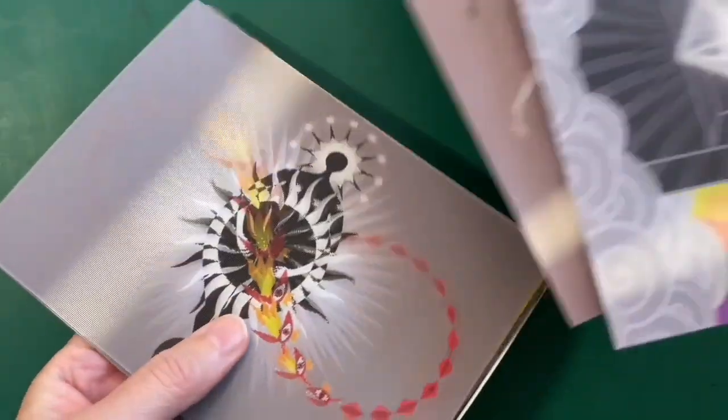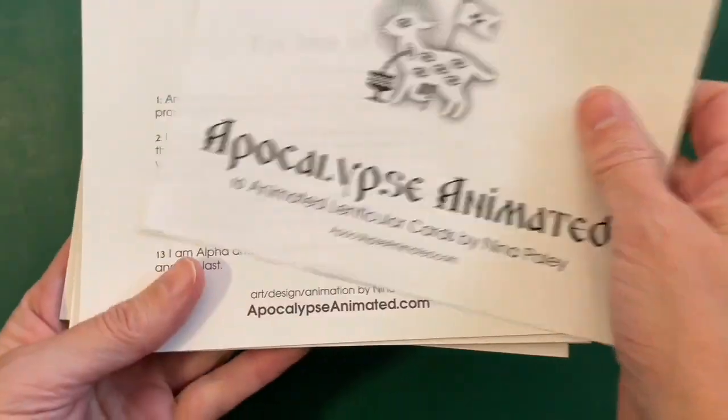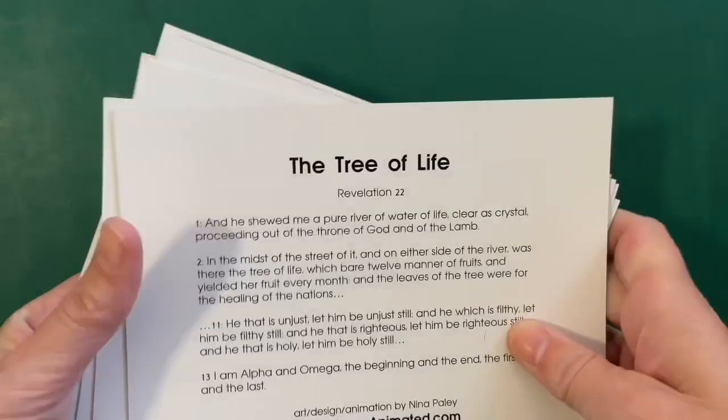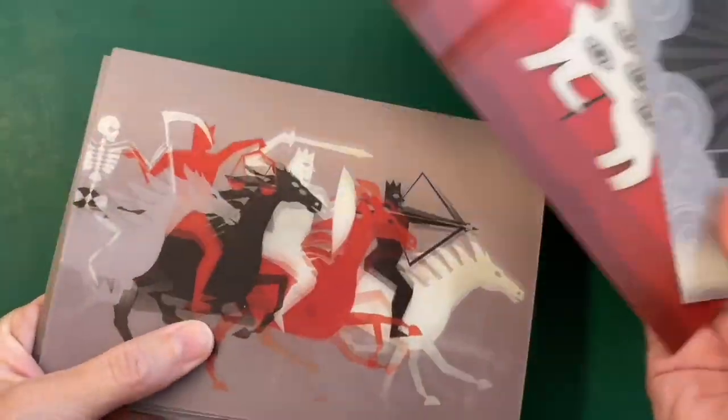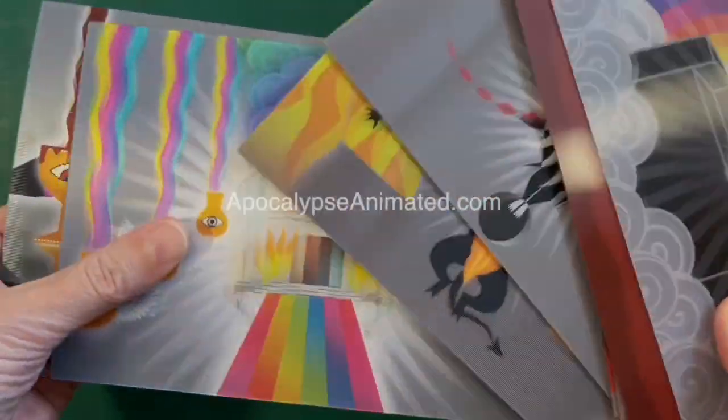The Apocalypse Animated lenticular card set is a great way to learn about the Book of Revelation. Each card has relevant text printed on the back. My hope is that people will discover the text through the images and gain a richer understanding of this highly unusual piece of shared cultural heritage.